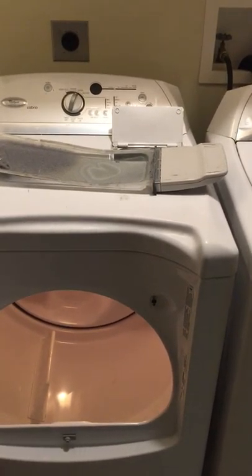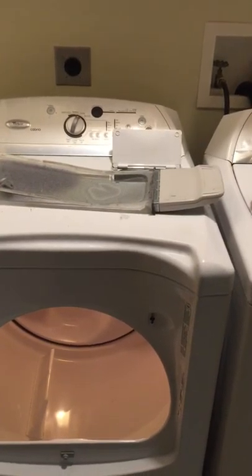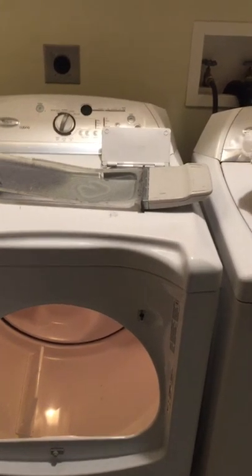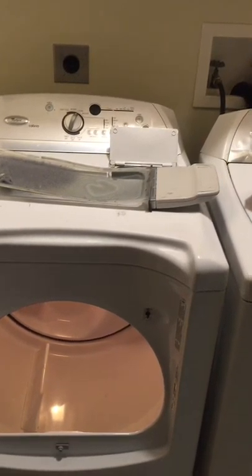Now, depending on where your dryer is located in the house also determines how long the dryer vent is and how often you should have your dryer and vent cleaned. We typically recommend, on average, every three to five years doing a clean out.